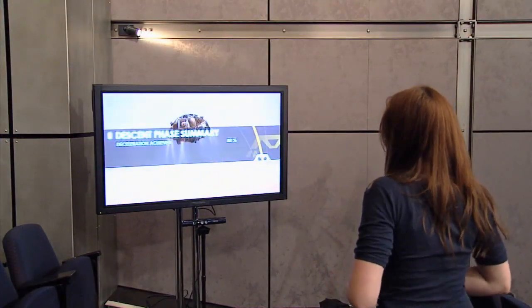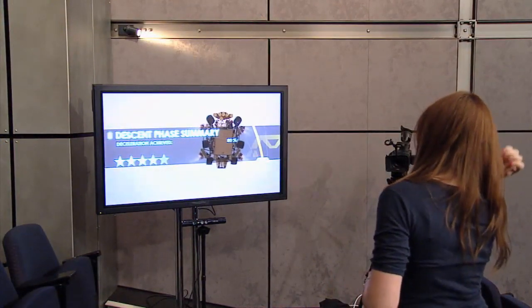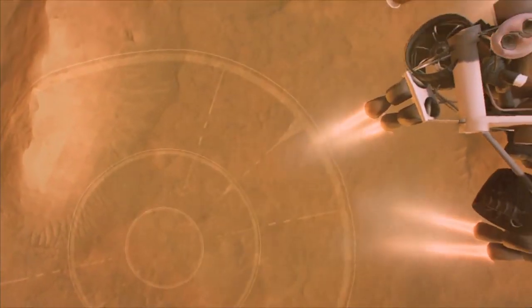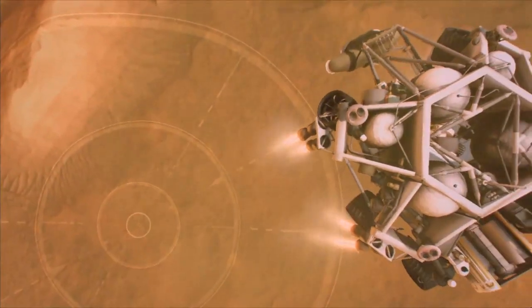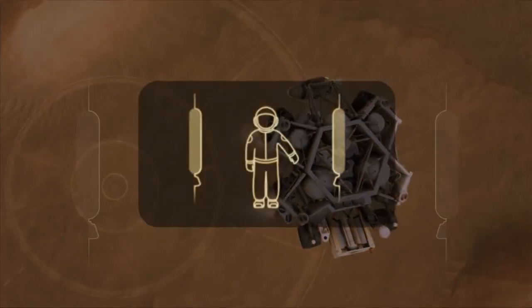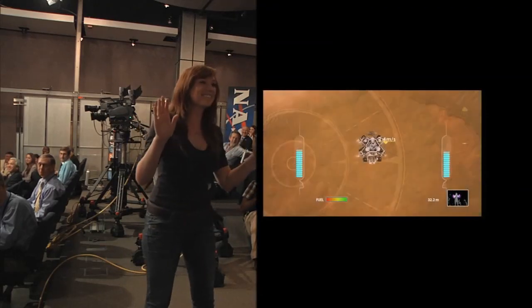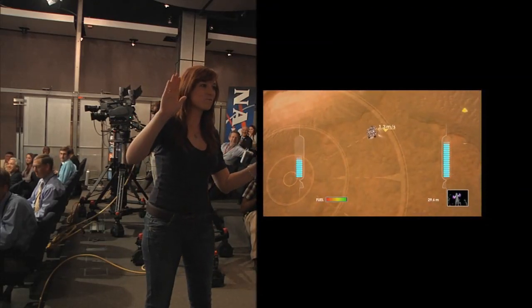Let's check back in with Danielle. She's finishing up the second stage of the experience now. She's deployed the descent stage. And in the third phase, she's going to have to perform the sky crane maneuver and then carefully manage the retro rockets in order to bring Curiosity down for a safe landing. This is a tricky balancing act, and we didn't give her a lot of fuel, so let's give her a minute to concentrate and see if she can land successfully.